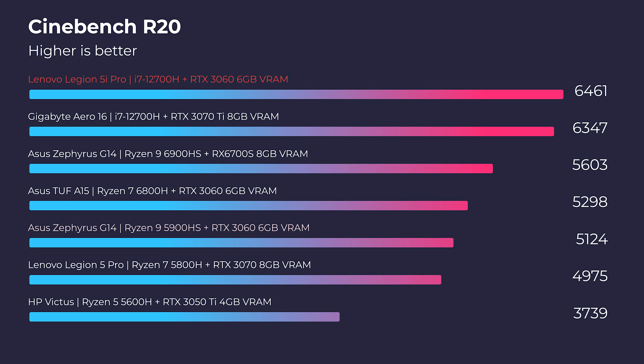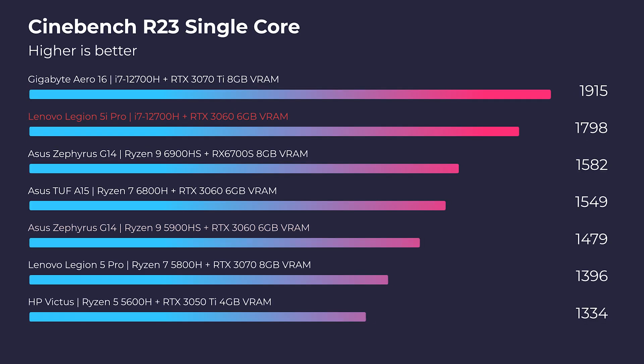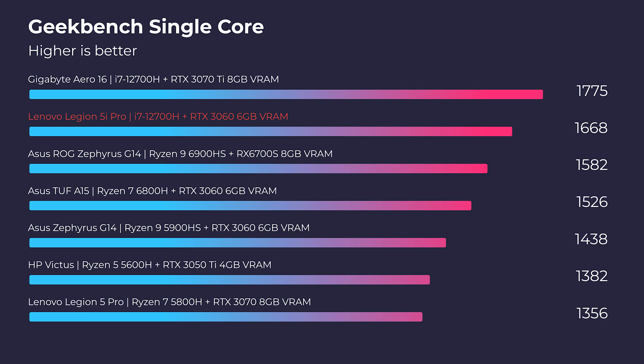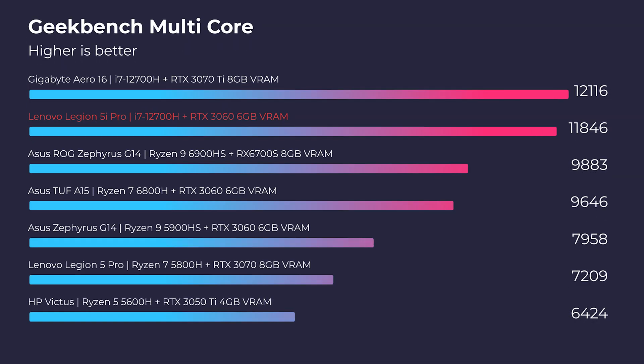Without further ado, let's get into the performance benchmarks. In Cinebench R20, R23, Geekbench single-core and multi-core, this laptop is at the top of the charts for all of those results. So as far as simulated benchmarks are concerned, you're nailing them with this laptop. But life is not created in Cinebench R23, so let's get into some more practical real-world benchmarks.